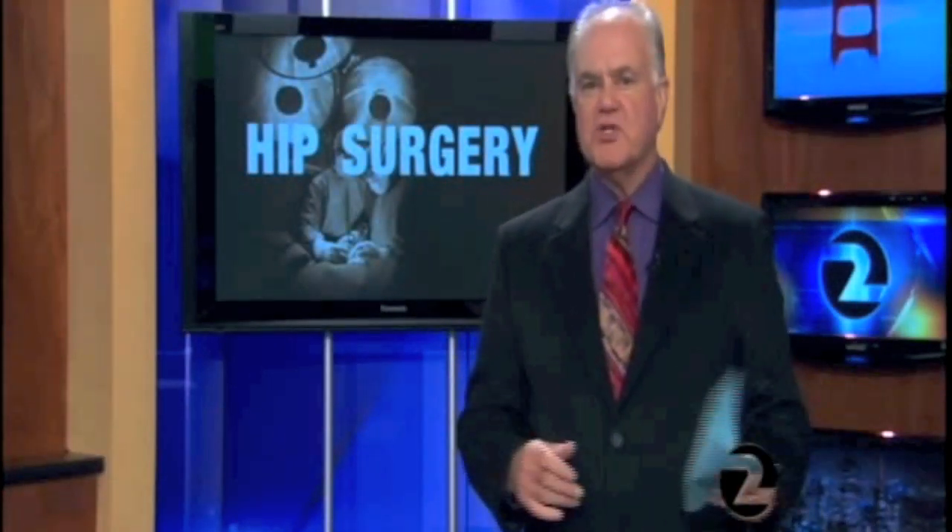Doctors say repairing a fractured pelvis, broken back, or even a broken leg with this technique can significantly improve patients' quality of life and save money. Reporting live, Health and Science Editor John Fowler, KTVU Channel 2 News.